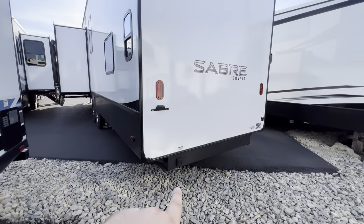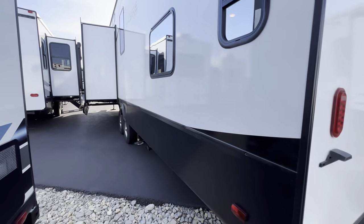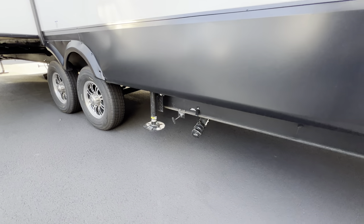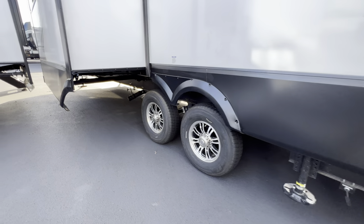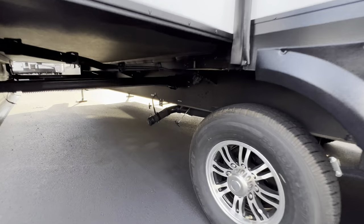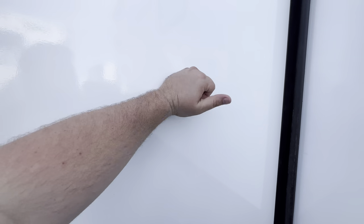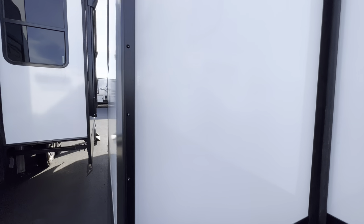Right here is your 50-amp plug-in. Over here is your sewer outlet connection — where you dump out all the fun stuff — and there's another dump station right there. The sidewall construction is really nice and sturdy for this price segment. A lot of campers get a little flimsy — you have to push on them — but not here.